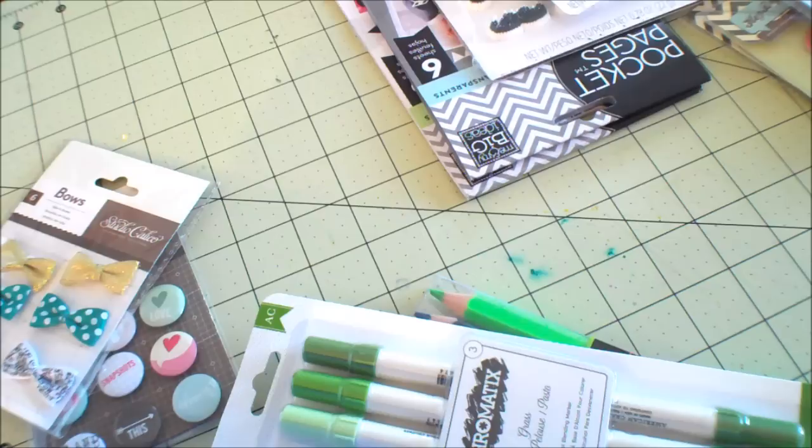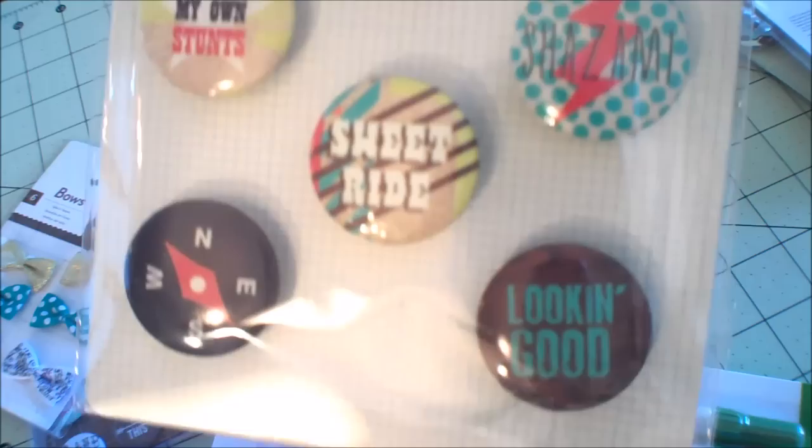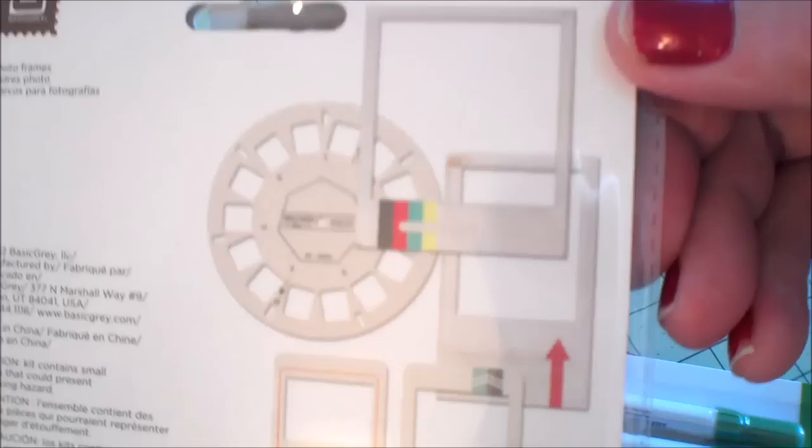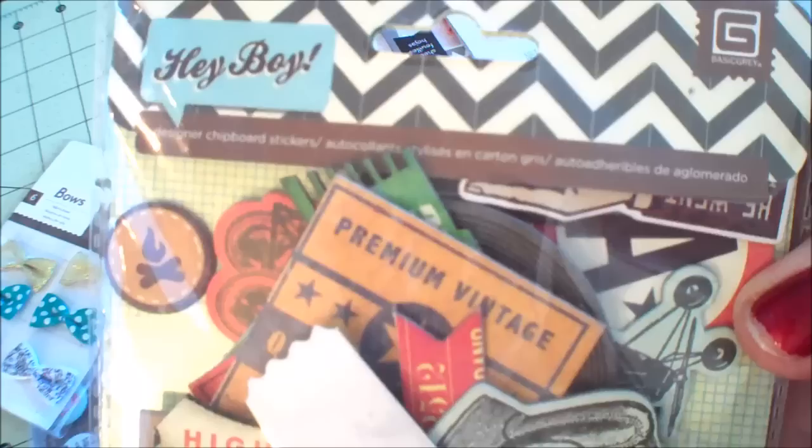For a while our dollar bin went up to $1.50, but I've noticed now we have dollar bins again. I know this is an older collection - it's Hey Boy by Basic Gray. I thought those were really cute. And I got the transparent die cuts. I'll put these out and do a video for you. This was like $3.99, but I got this at Joann's and it was 40% off. It's chipboard - Basic Gray Hey Boy. I'll put these out for you.